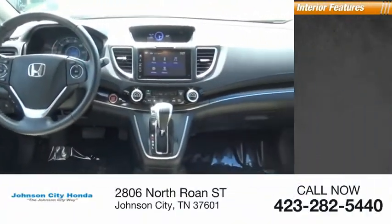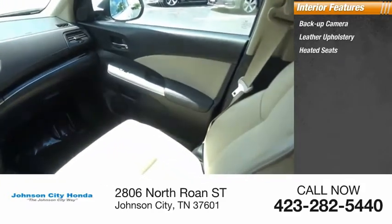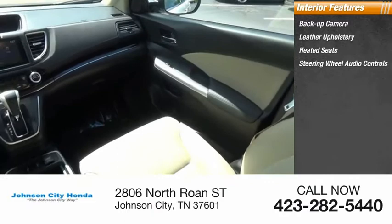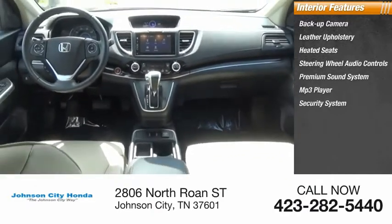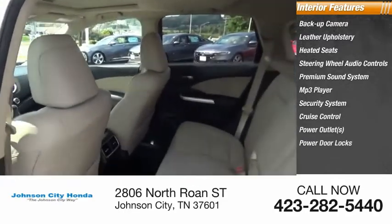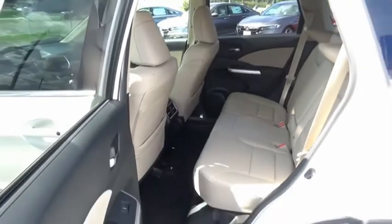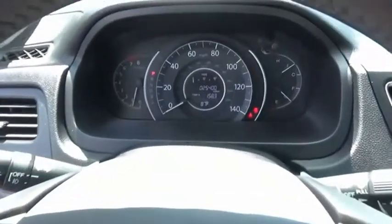Inside you'll find backup camera, leather upholstery, heated seats, steering wheel audio controls, premium sound system, MP3 player, security system, cruise control, power outlets, power door locks. This vehicle offers reliability and good looks at a great price. So come in and take a test drive today.